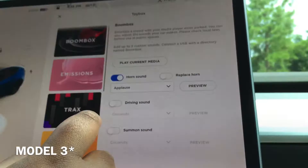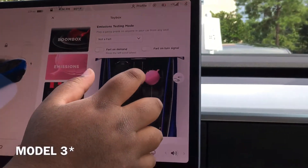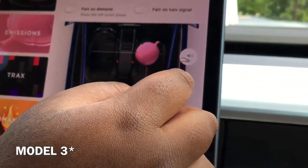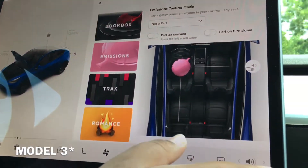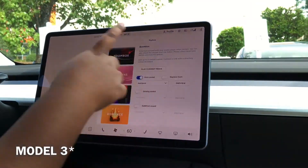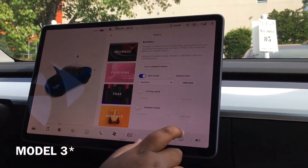So you click Toy Box. Romance Mode. Emissions. And then you can go to Boom Box — all these cool stuff.